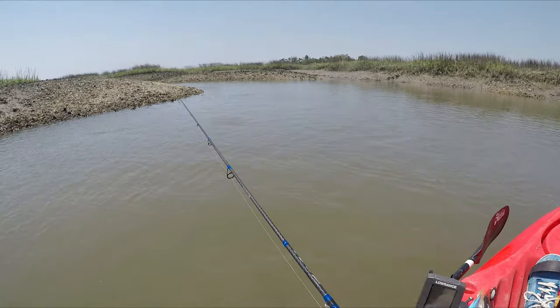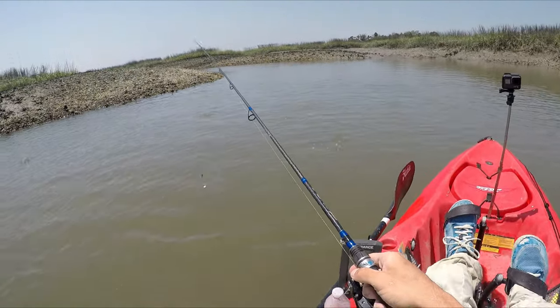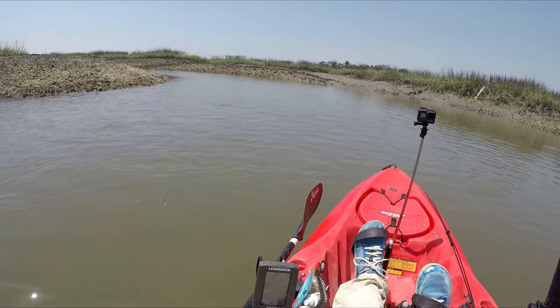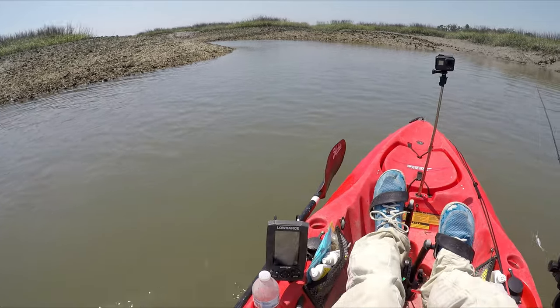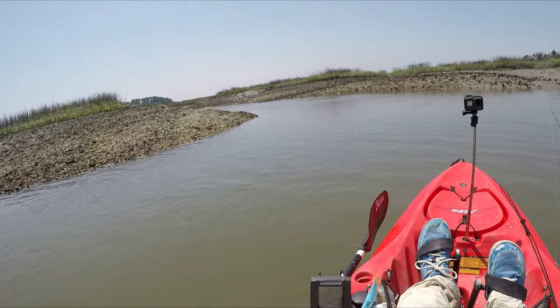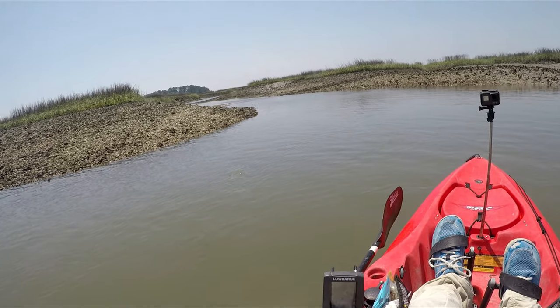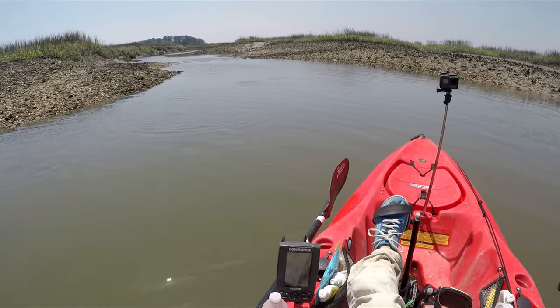I pretty much know that I'm stuck in here, but let's see how badly I'm stuck. Just gotta look around this corner. It's really, really shallow — that's for sure.